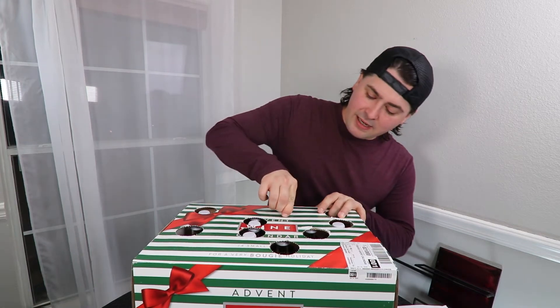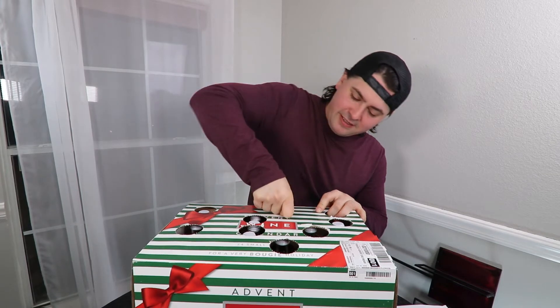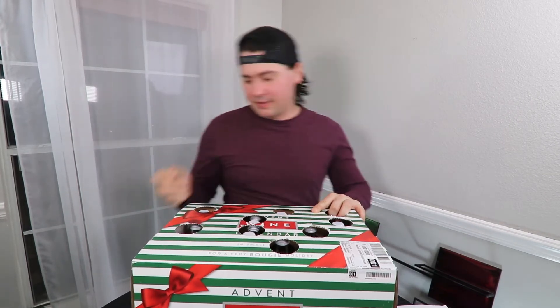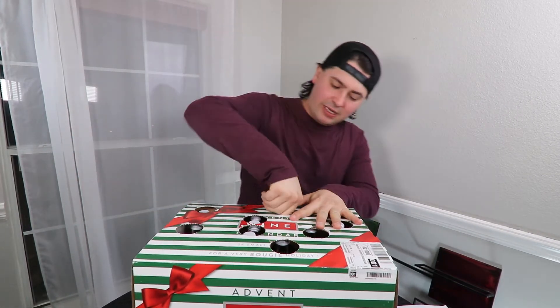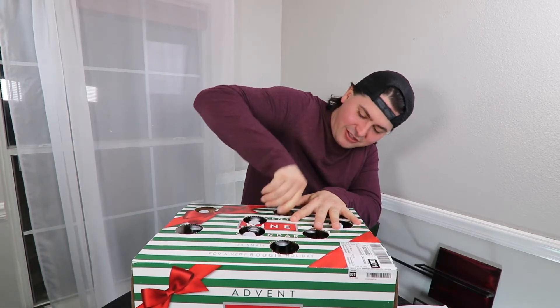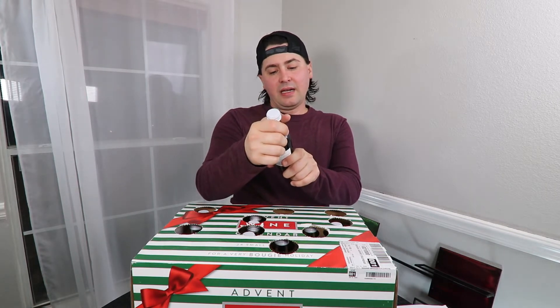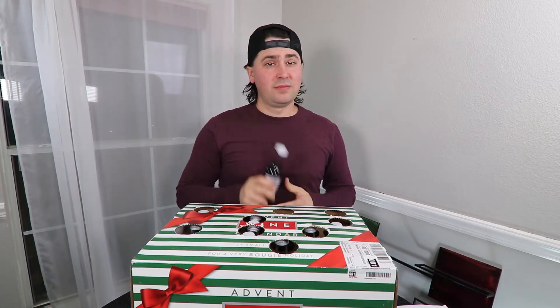Alright, so today we're going to do number nine. I don't know what it is — I just tried to hook you one way or another here. These things are so hard to open. Let's see what I have — if I can get my fat sausage fingers in here. It's a red wine. It is the Cabernet Sauvignon Merlot. Stay tuned.